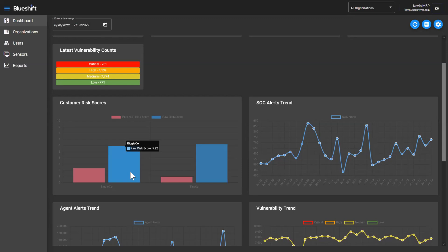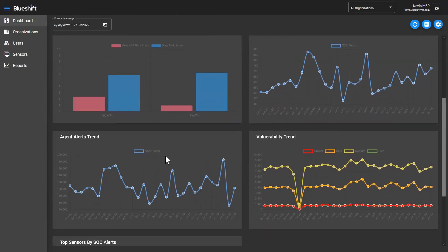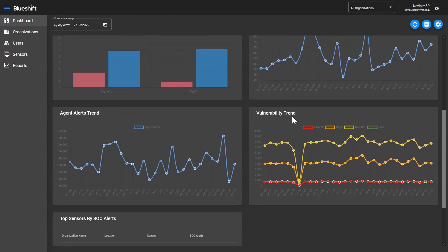You get to see the current or latest vulnerability counts, the customer risks, the SOC alert trend — anything we call a trend here is plotting that graph over time — including vulnerabilities in a breakdown of critical, high, medium, and low. These are somewhat interactive, so if there are multiple plots on a graph, you have the ability to customize those. As well as the top sensors by SOC alert — since we only have a couple in here for the demonstration, there's only two showing here. This is fully customizable as to what I want to see. If I take away, say, the blocked attacks, you'll notice that the dashboard will change and refresh. This is my view as Kevin, and it's persistent across sign-ins.